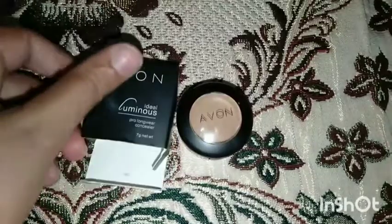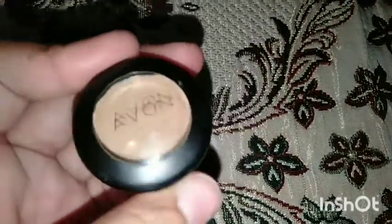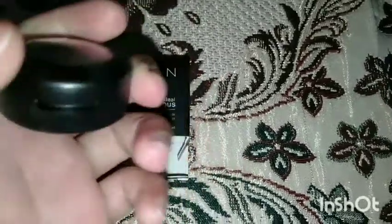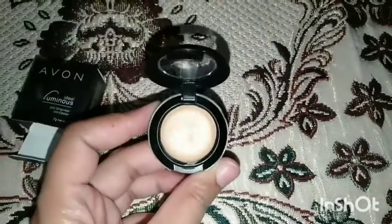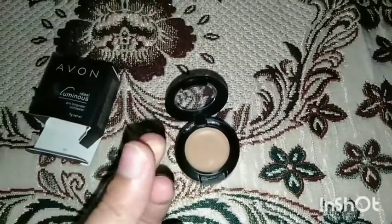The Evan Luminous Concealer comes in shade Cream. It comes in cardboard packaging, with inner plastic packaging. The date and all details are mentioned on it. The texture is very creamy, as you can see.